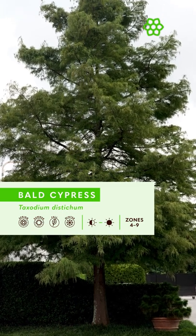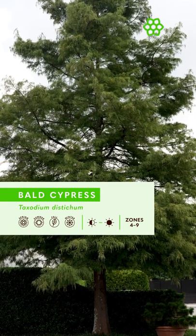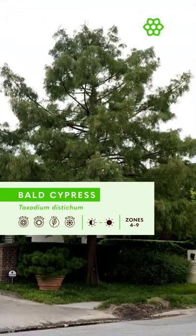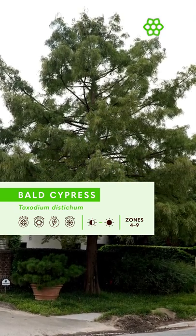When you see Bald Cypress planted in urban and suburban areas, it's typically used in wet areas because it can thrive in those conditions, but please don't limit it to just wet areas. It's a tough plant and can also thrive in dry conditions — namely, it's great as a street tree.